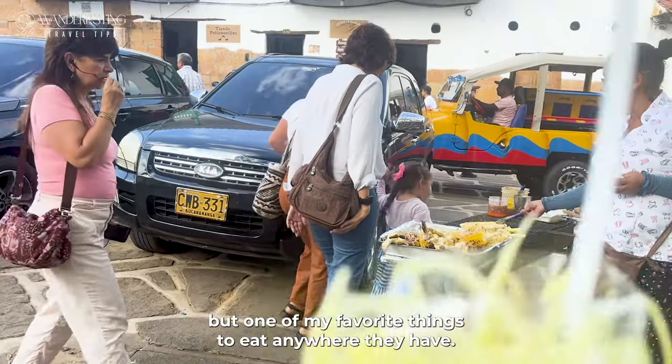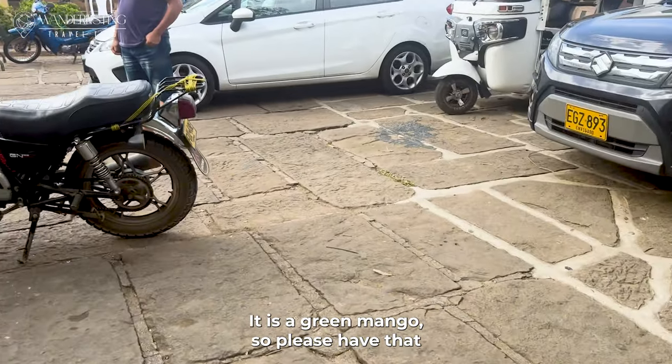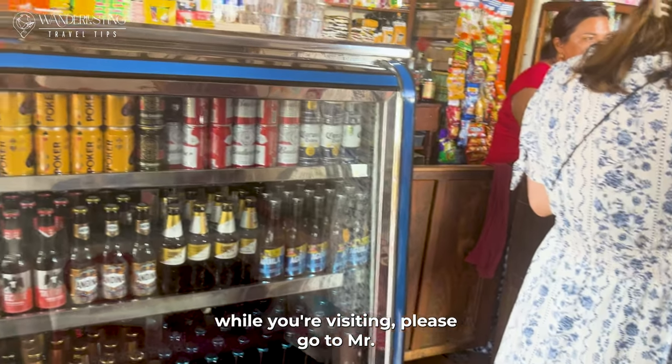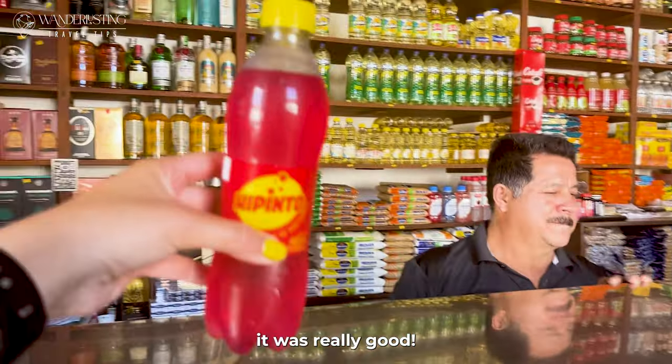And not at a restaurant, but one of my favorite things to eat wherever they have it is green mango — please have that. And if you want to grab a quick drink while you're visiting, please go to Mr. Vermin's shop and try that traditional Ipinto soda. It was really good.